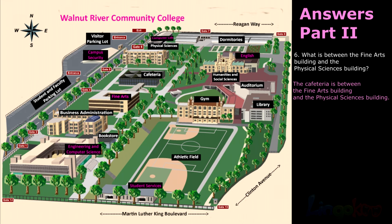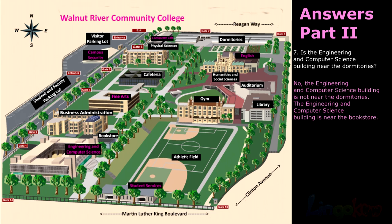Number 6: The cafeteria is between the fine arts building and the physical sciences building. Number 7: No. The engineering and computer science building is not near the dormitories. The engineering and computer science building is near the bookstore.